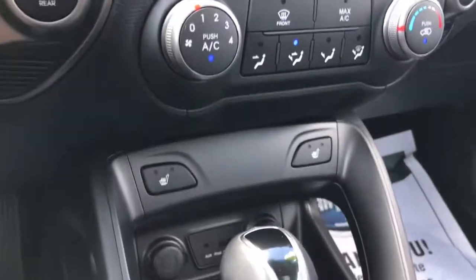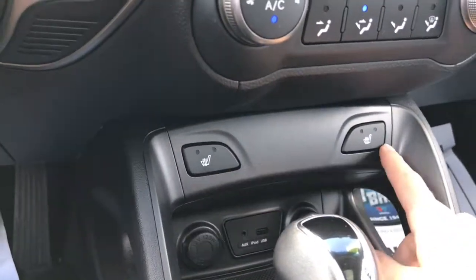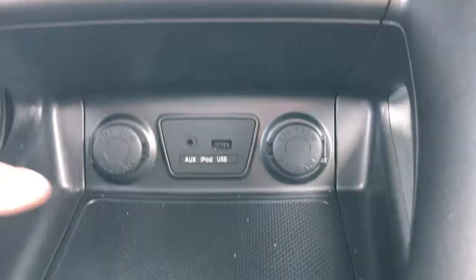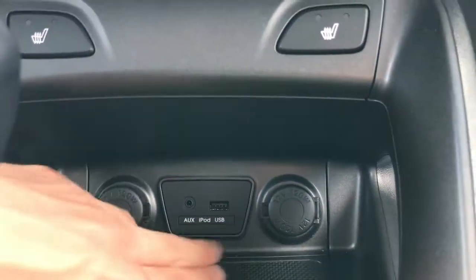Another great feature you get in this Tucson is the two front heated seats. You've also got heated seats in the rear, which is quite interesting — not a lot of SUVs have that — as well as your charge outlets, your aux, and your USB to plug in an iPod.